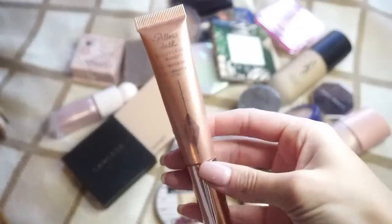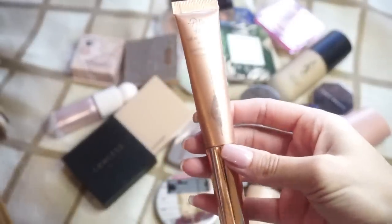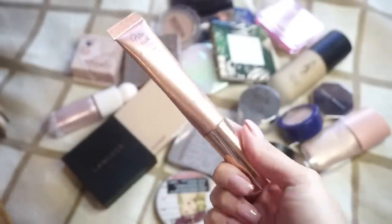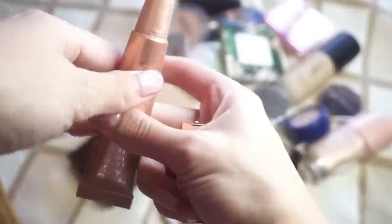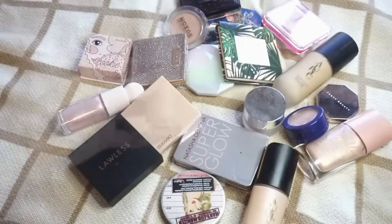So off the bat, I see the one from Charlotte Tilbury — this is the Beauty Light Wand Highlighter in Pillow Talk. This is so beautiful, one of my favorites. I rave about the Charlotte Tilbury wands. I'm actually almost out of this one. It has this floofball applicator, as I call it. It's so beautiful. I love it. Definitely keeping it until I run completely out of it.